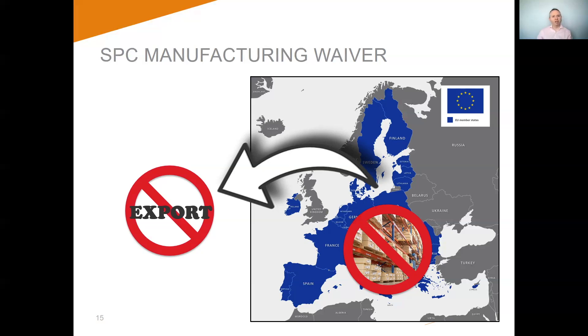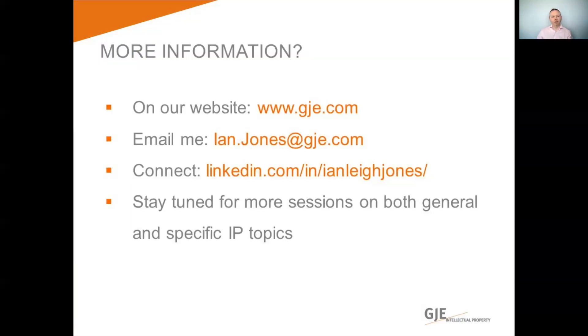The waiver means that at any time during the term of an SPC, the manufacture of a product in the EU will not infringe an SPC if that product is for export outside the EU — fixing the first of the problems. Also, in the last six months of an SPC term, the manufacture and associated storage of a product intended for the EU market will not infringe the SPC — addressing the second problem. It is important to note that the waiver only permits the stockpiling of products which have been manufactured in the EU; it does not allow stockpiling of products manufactured outside the EU, so this benefits only EU generics companies. To make use of the SPC manufacturing waiver, you simply need to notify the UK Intellectual Property Office that you intend to do so, no later than three months before starting. That is a summary of SPCs in Europe. In the third and final session, we will look at data and marketing exclusivity and also orphan designations.